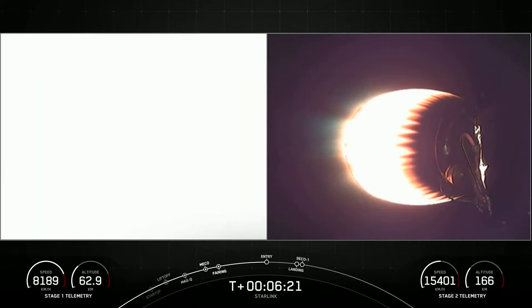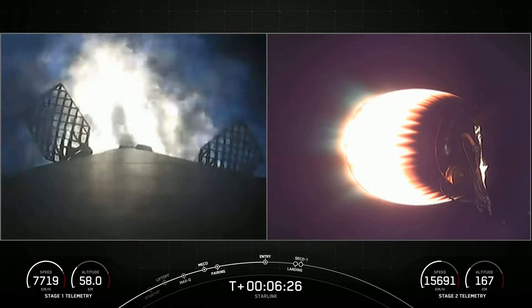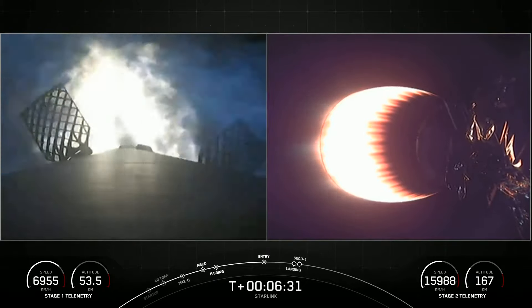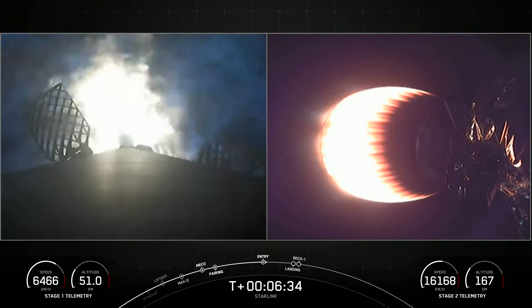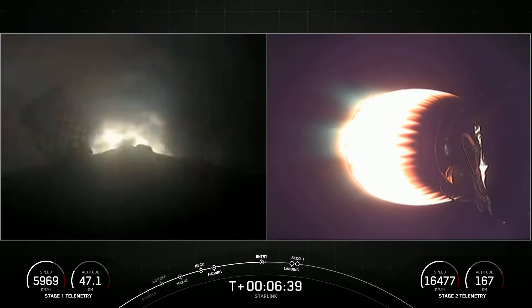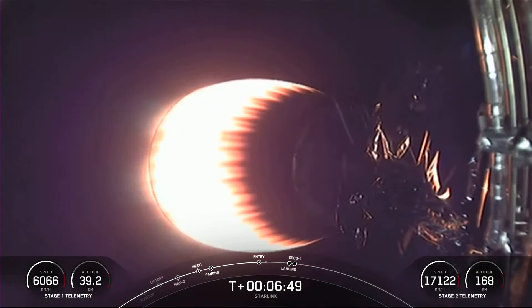Stage one entry burn startup. And there you can see on your left-hand screen those three engines reigniting and lighting up the screen. Stage one entry burn shutdown. Stage one FPS saved. That concludes the entry burn for the first stage — both vehicles continue to follow nominal trajectories. Both stage one and stage two are on nominal trajectories.